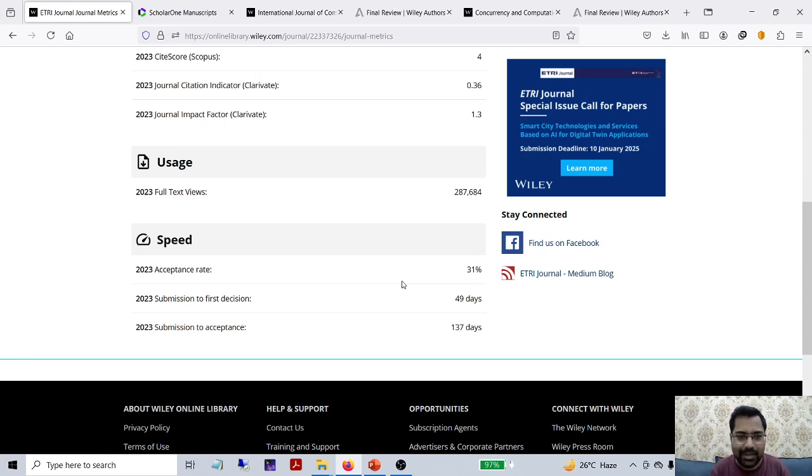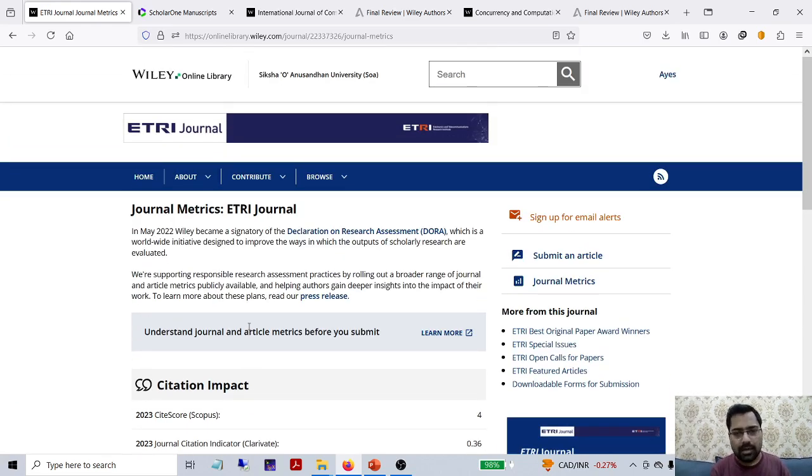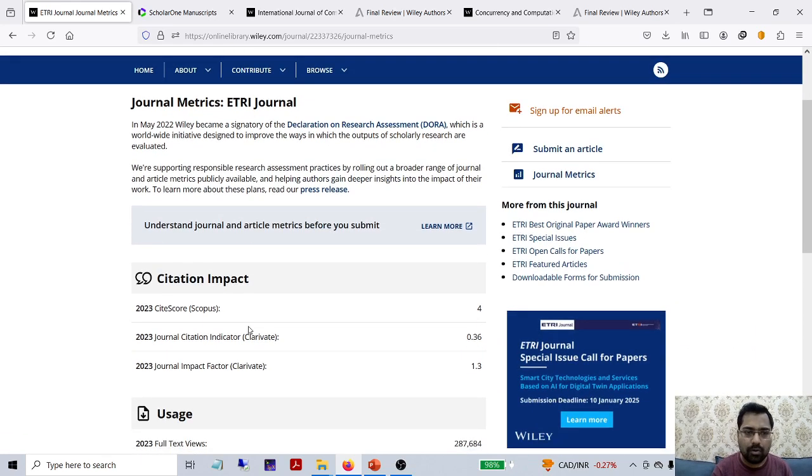Whether it is there or not, we will be verifying, as well as submission to acceptance. When you have submitted and when you are getting acceptance, it took almost 137 days as per the data, which is an average. The acceptance ratio is 31%. For the ETRI journal, you should keep in mind that you must use their own format - while submitting, you have to follow the template. Always keep in mind the ETRI's own template.